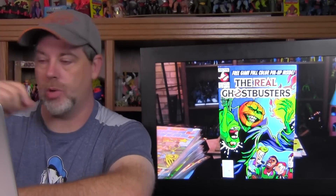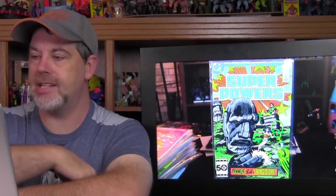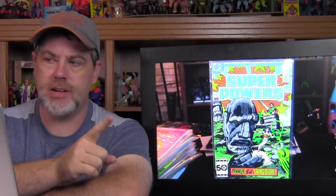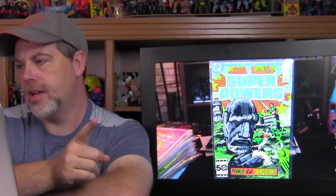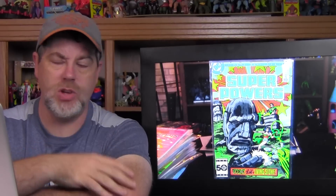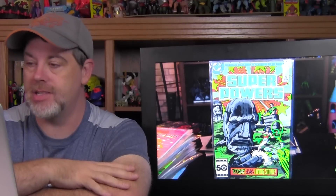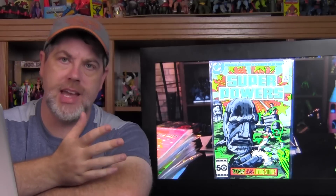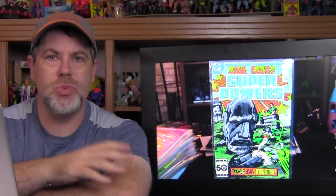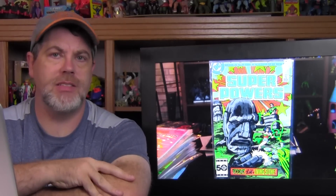These actually have the full-color pinup inside — basically what the cover is is what the pinups were. I found The Real Ghostbusters issue 17, and I found issue three of the six-part Superpowers maxi series. There was a five-part miniseries and a six-part maxi series, but somewhere along the run they changed the maxi series to miniseries — it gets confusing. What's great about this is that all of these Superpowers issues were drawn by Jack Kirby.